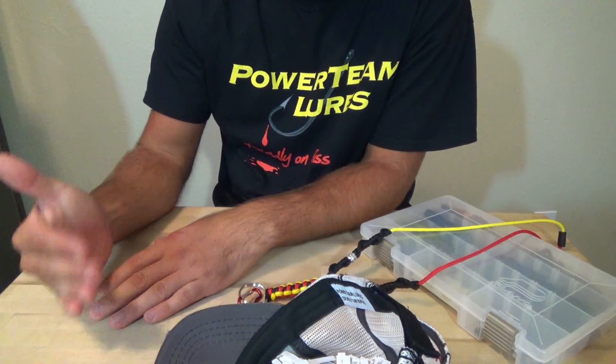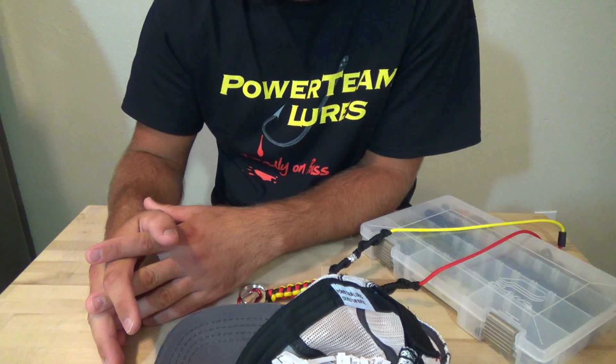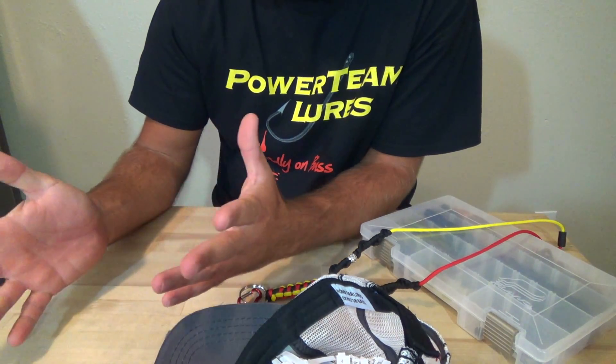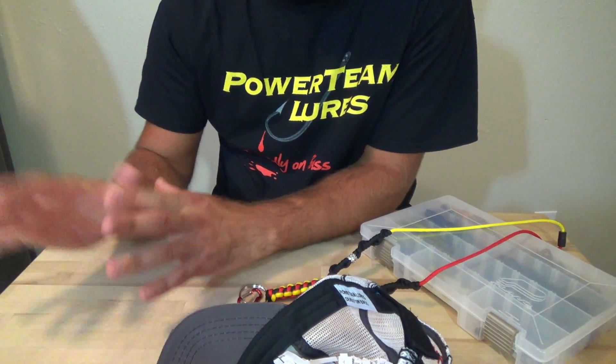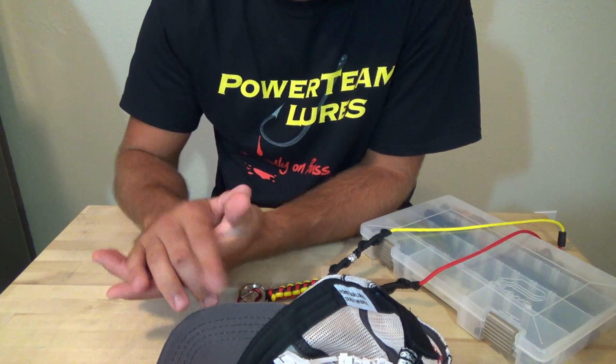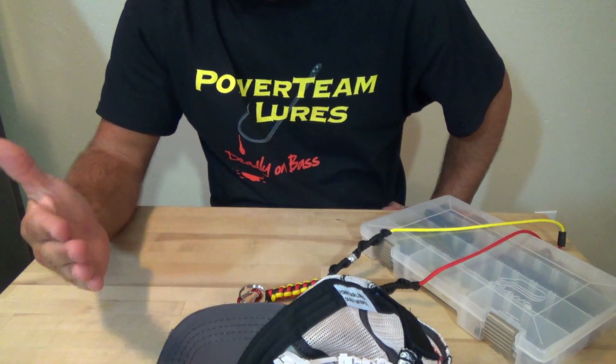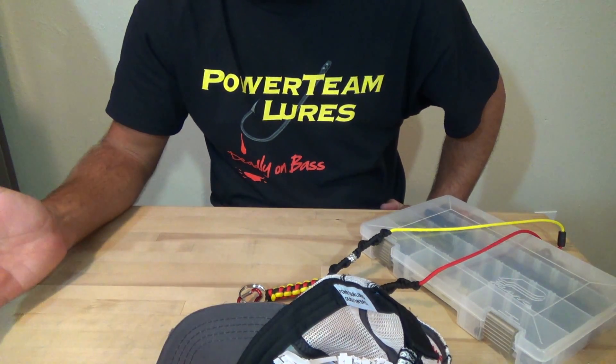The more rods you guys buy, the better deal I can give you, because shipping is so expensive — just shipping one rod is over $20. If you buy 2 rods, I can give you a little bit better deal. I also have one more Johnny Morris Signature Series Reel left with bug bearings in it. You guys can send me a message on Facebook or email me — a lot of you guys have been doing that and it's been working out well.